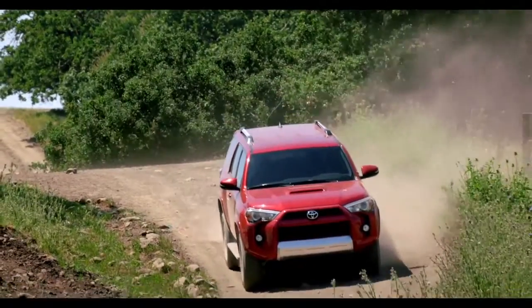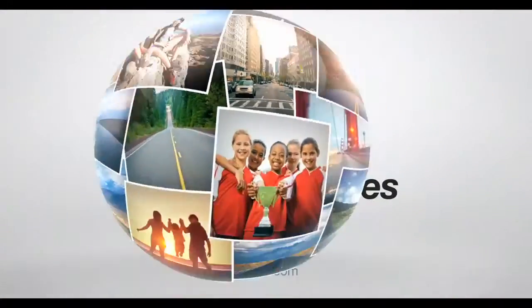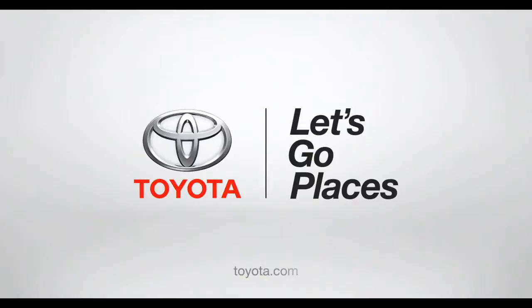So what are you waiting for? Load it up and head out. Toyota. Let's go places.